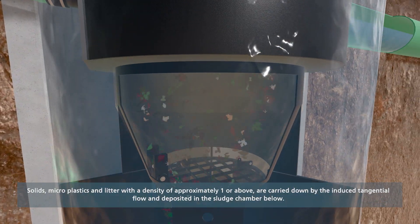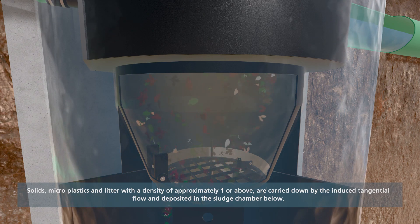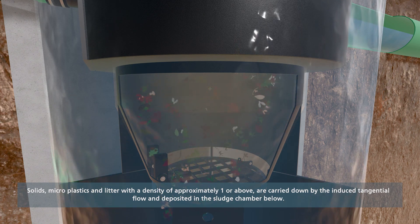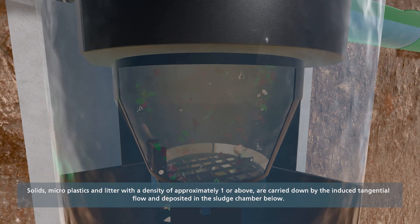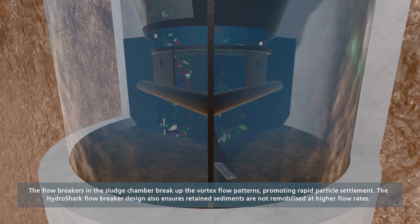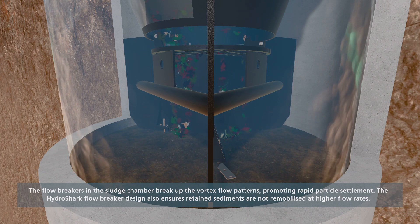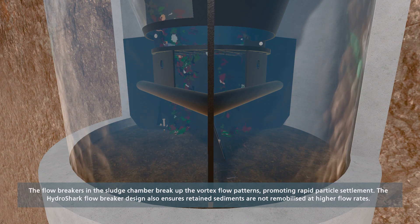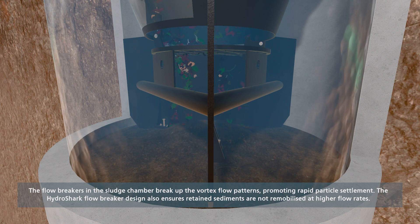All solid particles with a density above one are transferred down with the water flow from the circular treatment room and into the sludge chamber below. Particles are settled in this lower chamber. The flow breaker plates in the bottom sludge chamber break the vortex flow pattern and promote particle settlement. These plates also help minimize any chance of sediment remobilization.